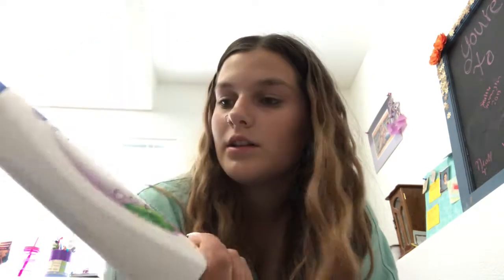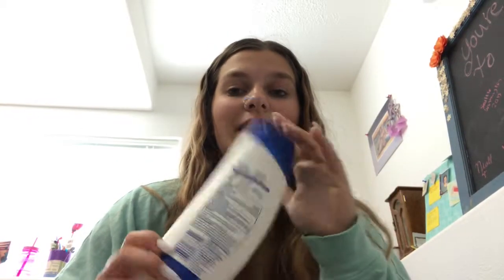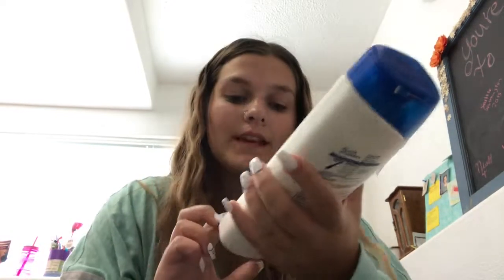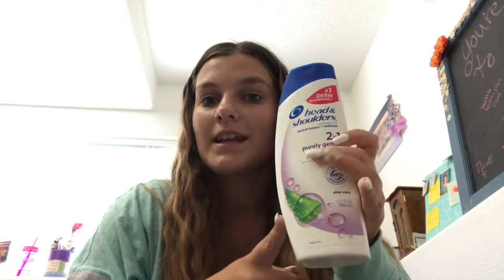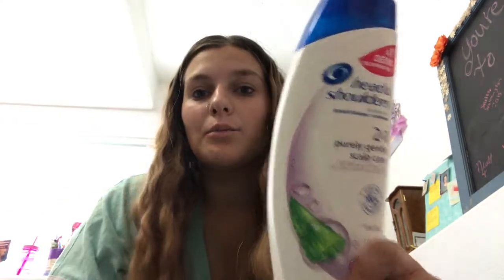Next is the Head & Shoulders 2-in-1 Purely Gentle Scalp Care. I hate this product so much. The smell is the first thing — it smells like aloe vera, which I don't really like. It smells horrible. And two, it did nothing for my scalp. It actually dried my scalp out more and made me need to use more of the product. I found that with a lot of Head & Shoulders products, they dry your scalp out more.